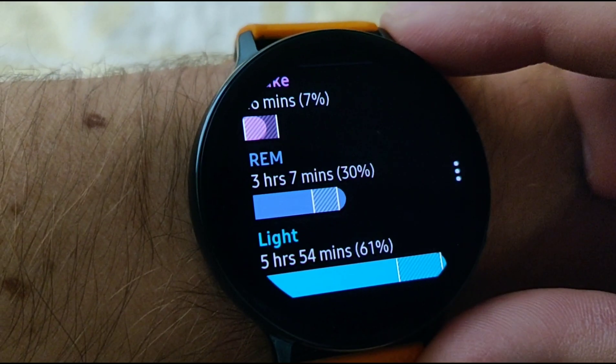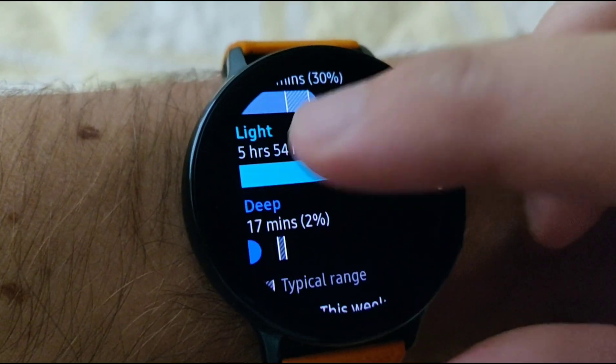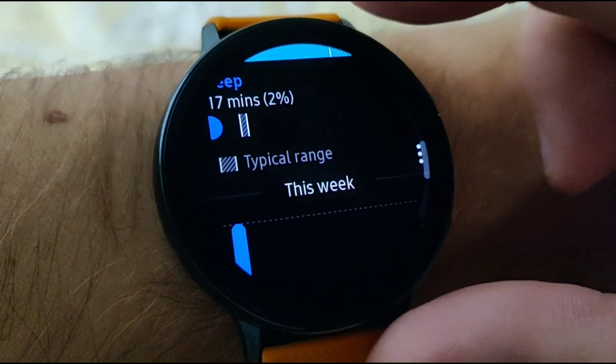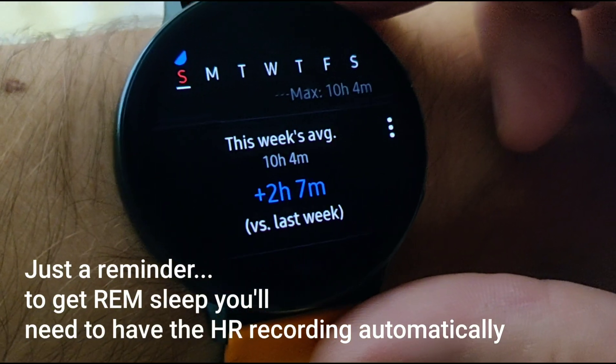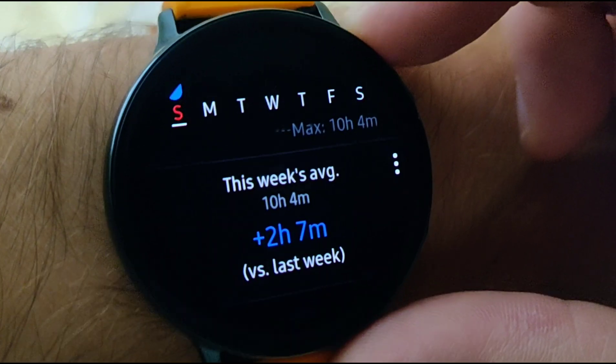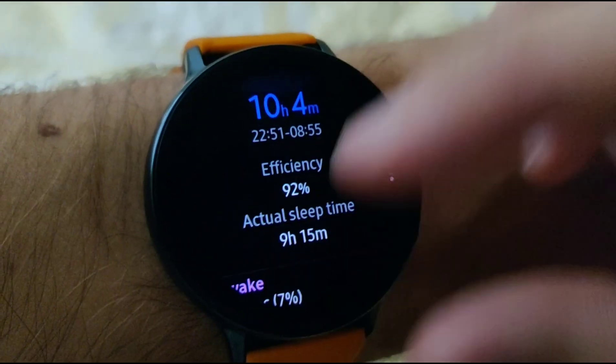But the REM cycle of over three hours — I think that's pretty impressive. So thanks, NyQuil. And there we go. Typical this week, and compared to last week — awesome. I'm up two hours and seven minutes. Yay, so that's pretty good.